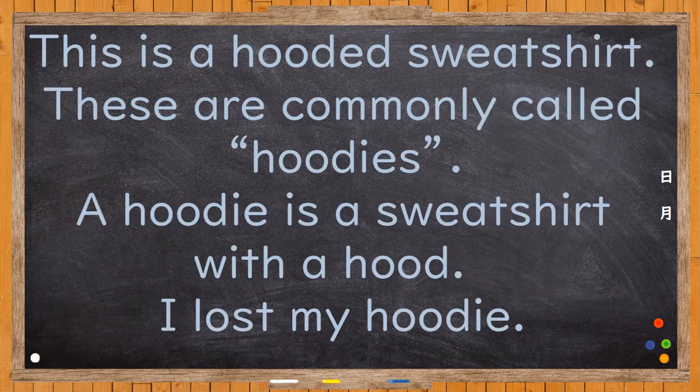This is a hooded sweatshirt. These are commonly called hoodies. A hoodie is a sweatshirt with a hood. I lost my hoodie.